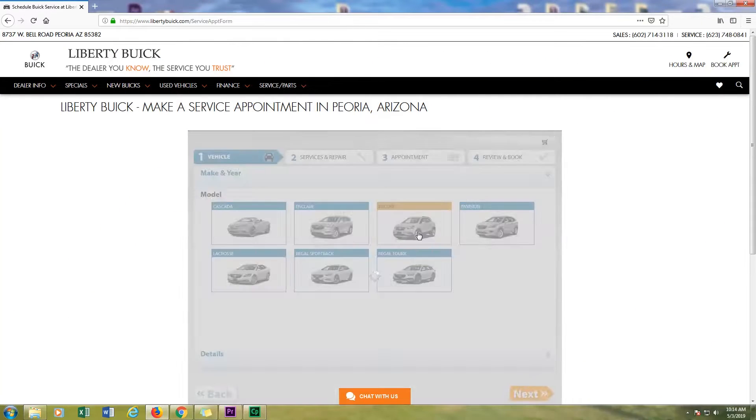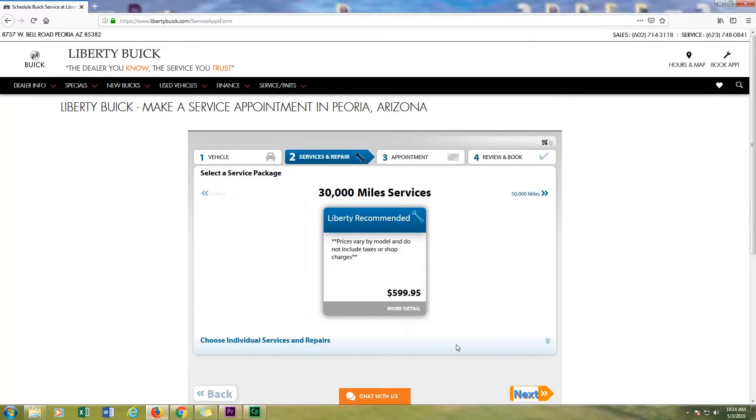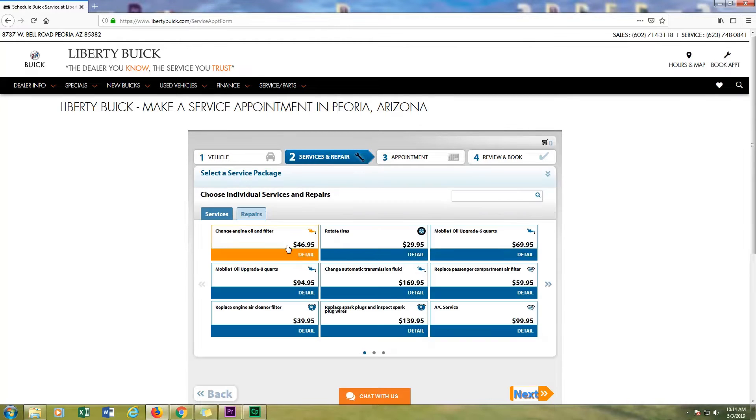Whether you are a first-time or returning service customer, identify your vehicle, select your service need, and pick a convenient check-in time in seconds.